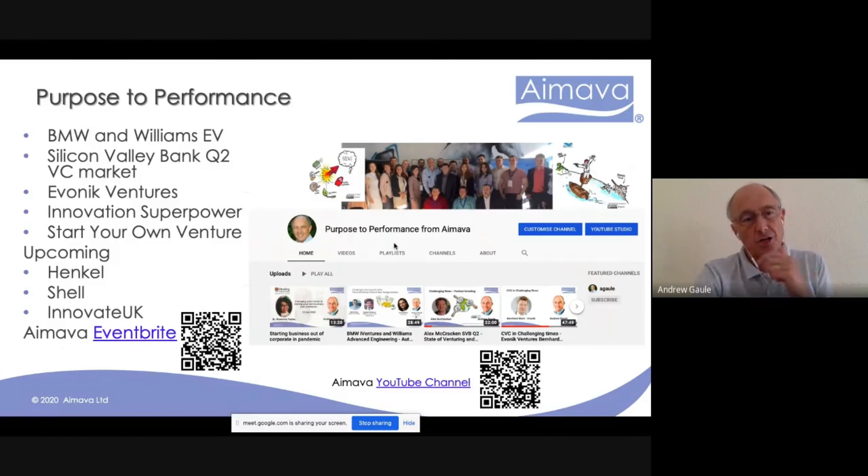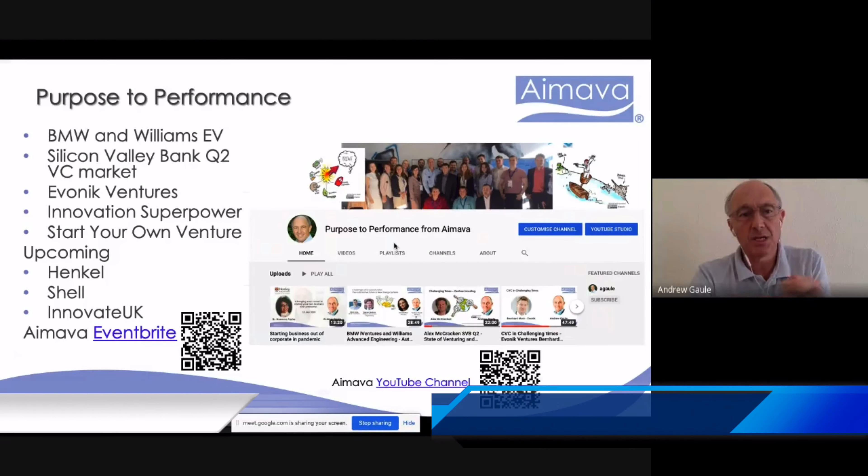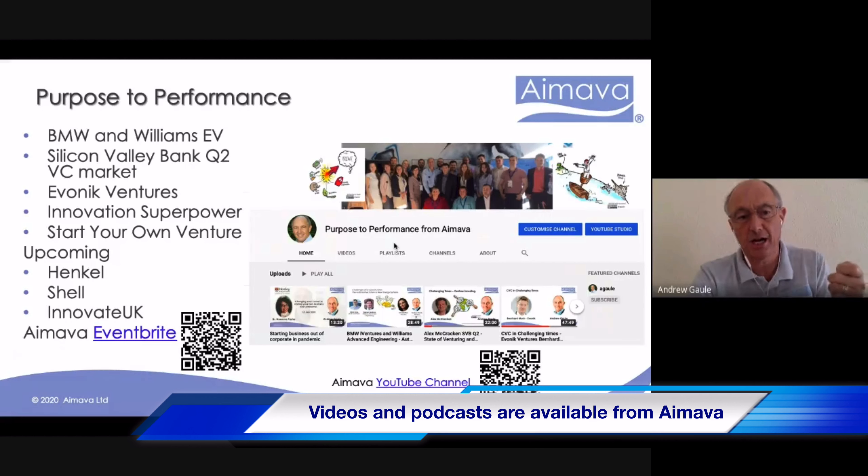That's the content framing what we're going to be talking about today with new value chains and bringing technologies together. We've done previous webinars — you can see the videos on our YouTube channel — and we've got upcoming sessions with Henkel, Shell, and Innovate UK over the next month to six weeks. My name is Eric, I work in the Rouse Stockholm office as a principal. I'm an engineer and an economist — not a lawyer or patent attorney — which is somewhat unusual in this world.